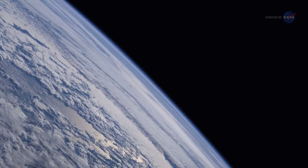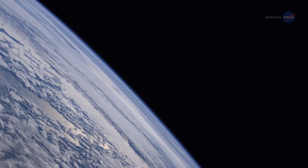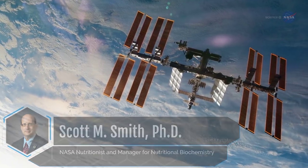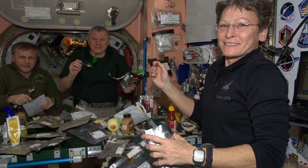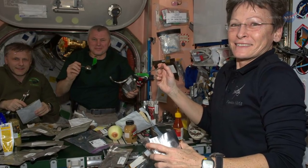And nowhere is that lesson more vital than in the extreme vastness of outer space. NASA nutritionist and manager for nutritional biochemistry Scott M. Smith, Ph.D., notes: We're studying nutrition aboard the International Space Station, or ISS, by tracking what astronauts eat and how their body mass and health change over time in microgravity.